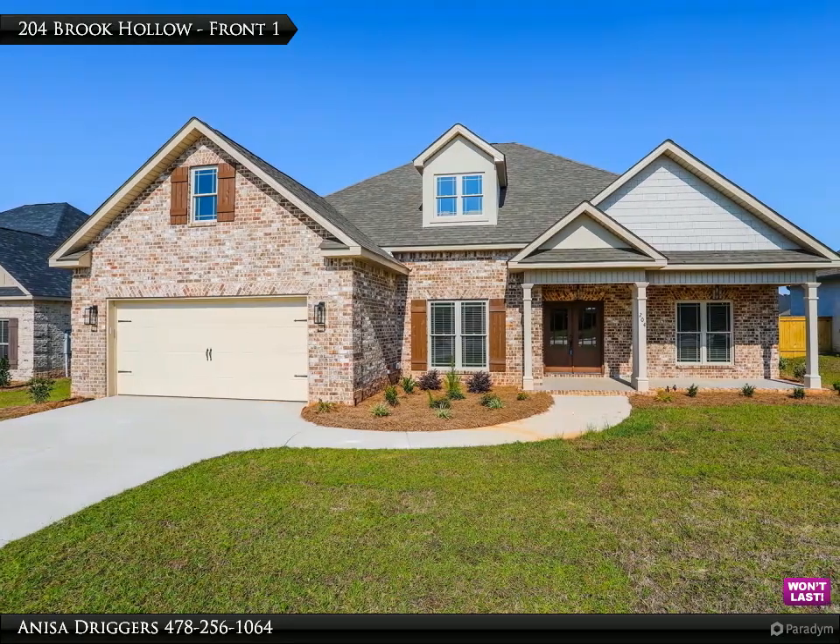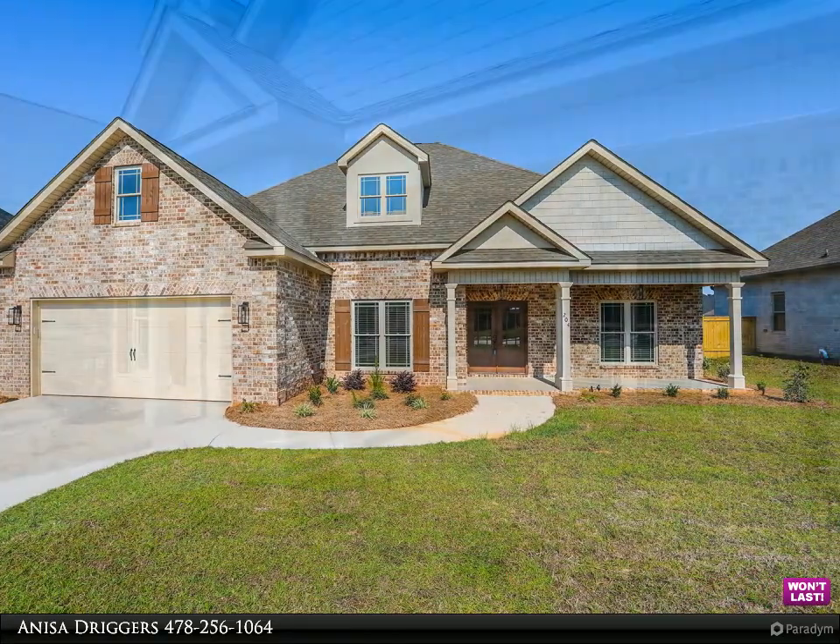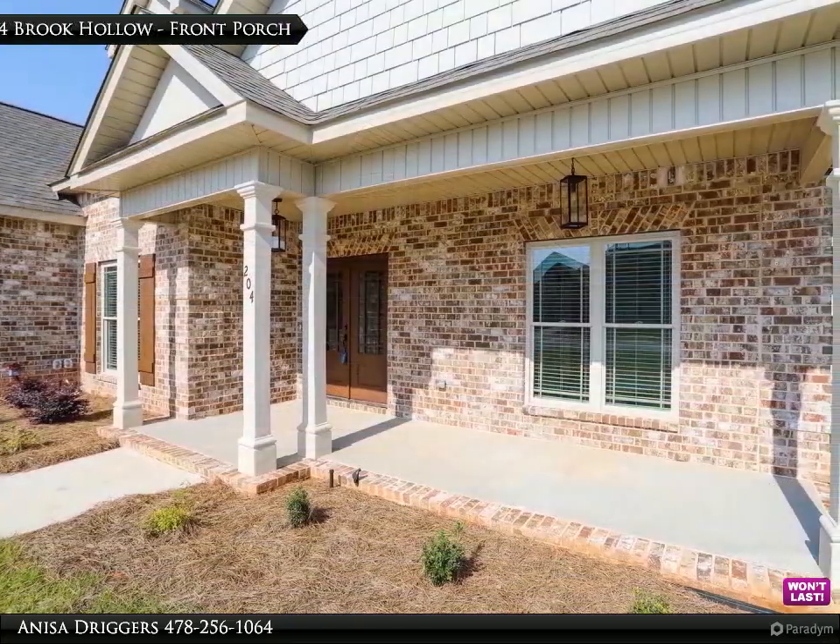The Druggers Team presents these amazing listings for you to view. Contact us for more information. The Silver Birch Plan.